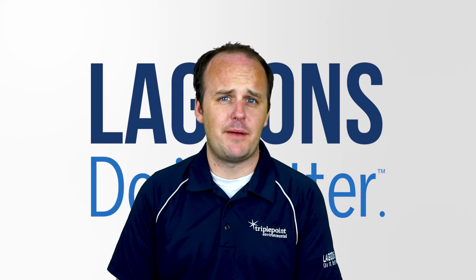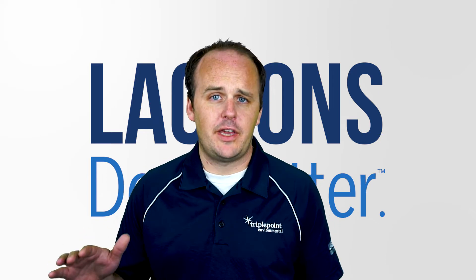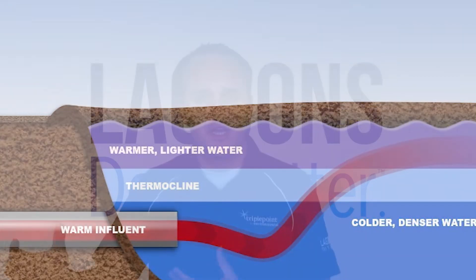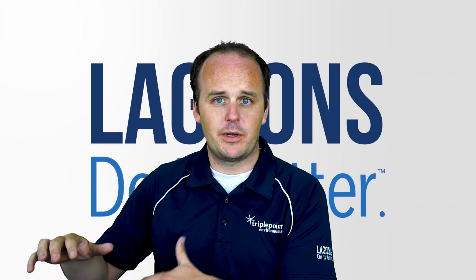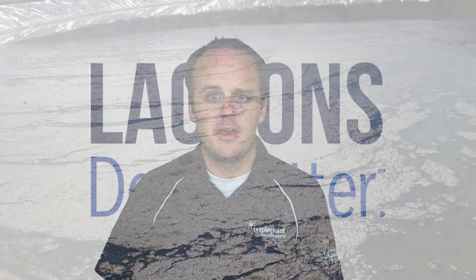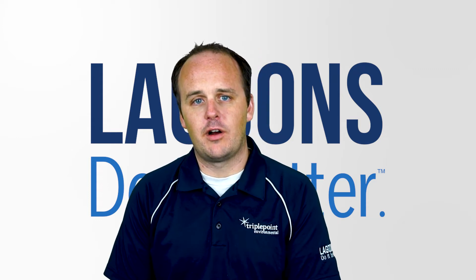The third cause, and perhaps the most common, is lagoon turnover. During the summer, fall, and spring, you get thermal stratification of water — colder water on the bottom, warmer water on top. When it starts to get cold in the fall, the surface water drops down and mixes with the bottom water, causing a turnover condition. In those circumstances, you can often get a flash of odor for a week or two. We get calls on this every year, and it's typically only temporary.